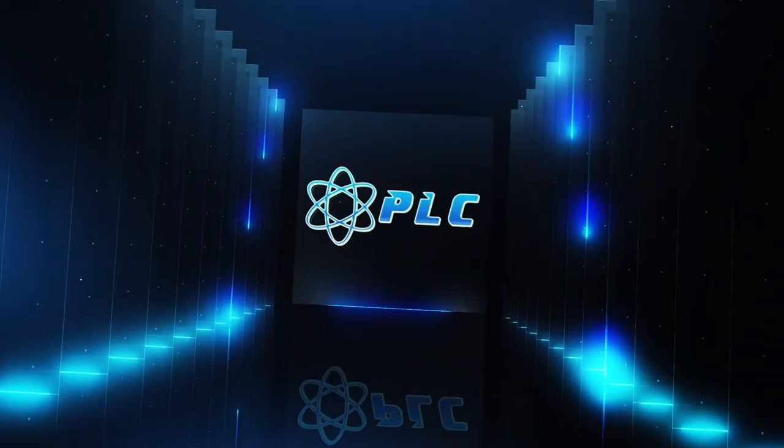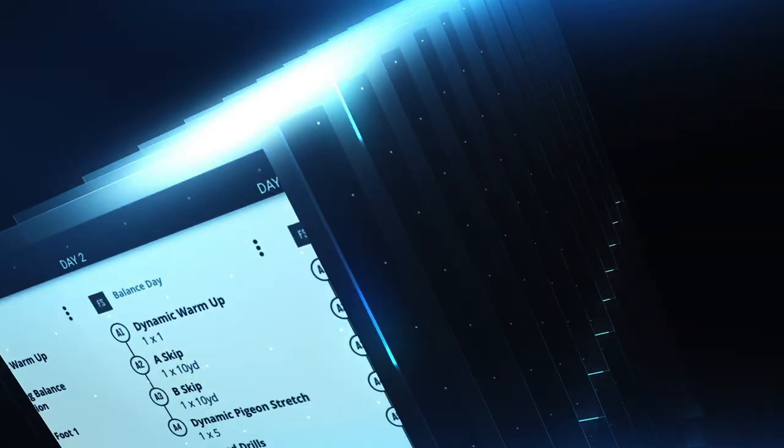Hey, what's up everyone? We're Krosin here, and today we're going to be going over how Abby Steiner has such great turnover. This is the newest edition of Performs Live.